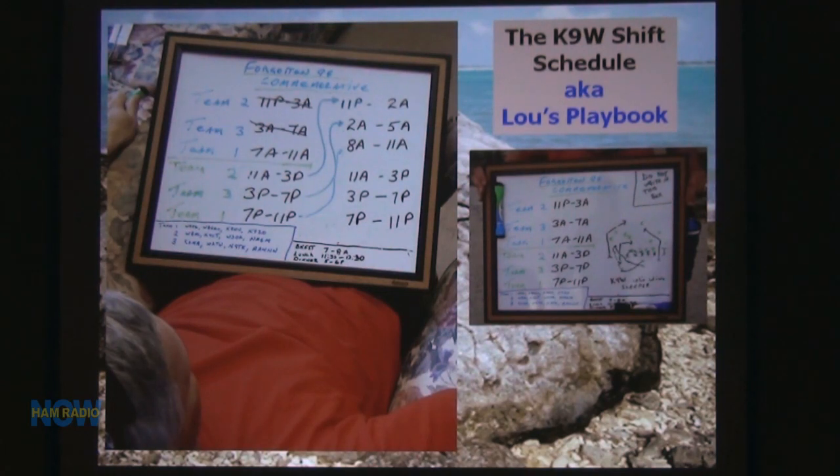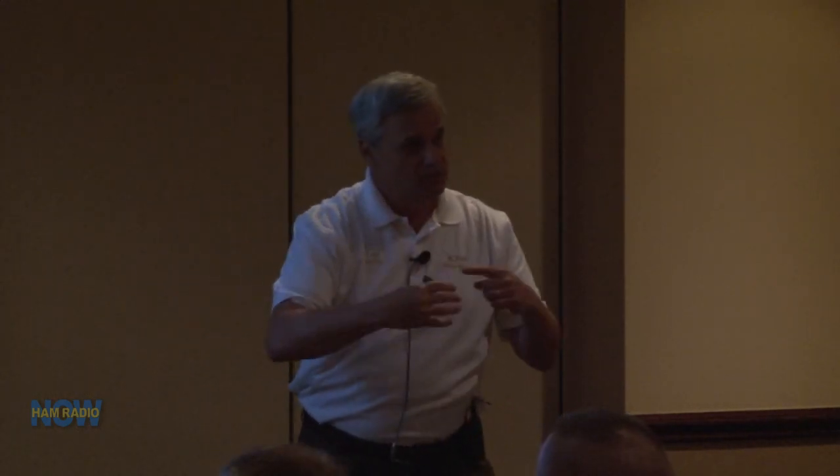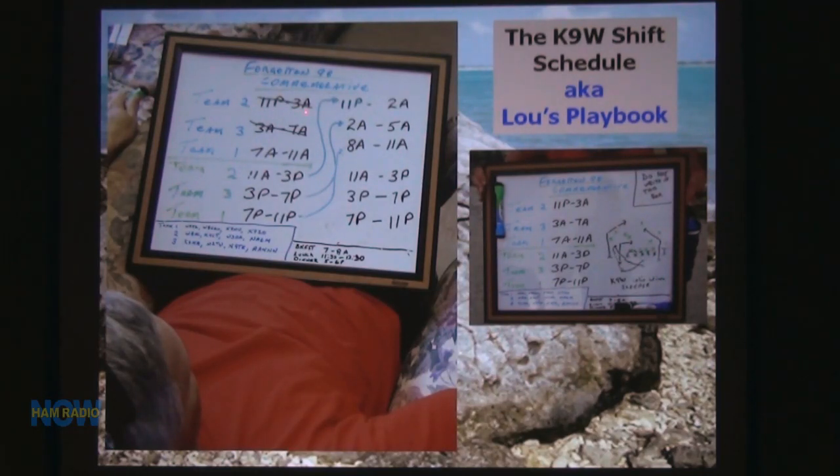This was my playbook. Dick came up with a schedule for operating — four on, eight off, four on, eight off, three on, six off — so you rotated shifts and wouldn't always be stuck with the same propagation to the same part of the world. It gave you eight hours off where you could recoup. The six hours on Swains just didn't work — I just could not get enough sleep. Every day I had a whiteboard and would set guys up. Team two was our opening team, working four-hour shifts. The guys started calling it the playbook.